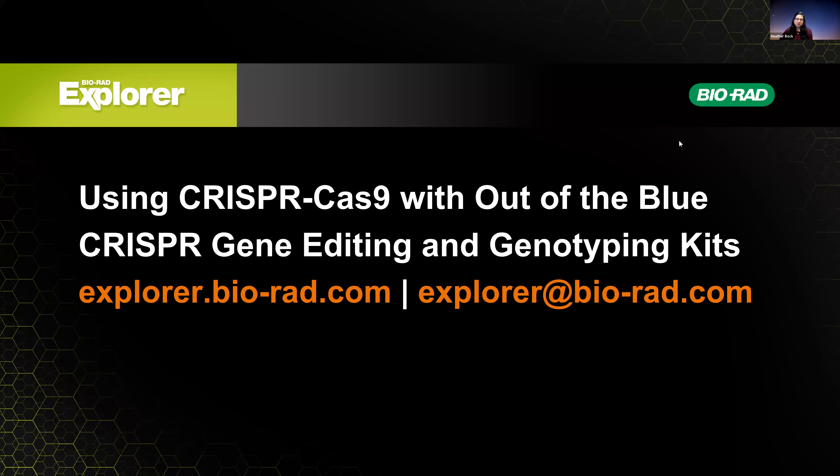Welcome to the second Innovate Bio CRISPR series webinar. Today we have our second presentation from Bio-Rad on using CRISPR-Cas9 with the Out of the Blue CRISPR gene editing and genotyping kits. We're very excited to have them back. This series continues next week for our third installment, when Delaware Technical Community College presents on an innovative laboratory exercise with curriculum and CRISPR gene editing, featuring John McDowell, the PI of an ATE project, along with his team.